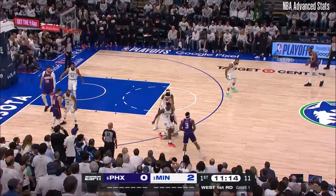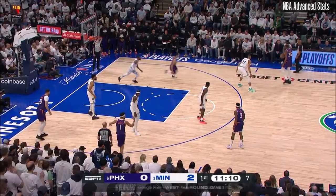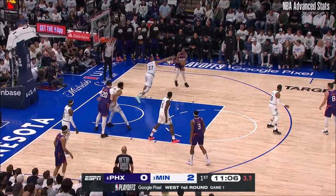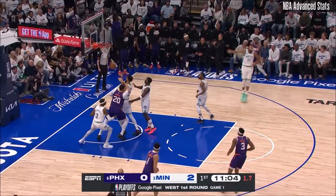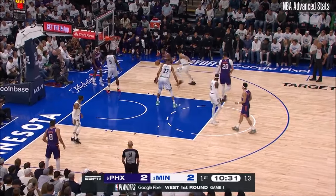Keep in mind, folks, the Phoenix Suns defeated Minnesota all three meetings during the regular season. The margin of victory was double digits each time. Durant, Cash — one of those two big guys because of small ball.